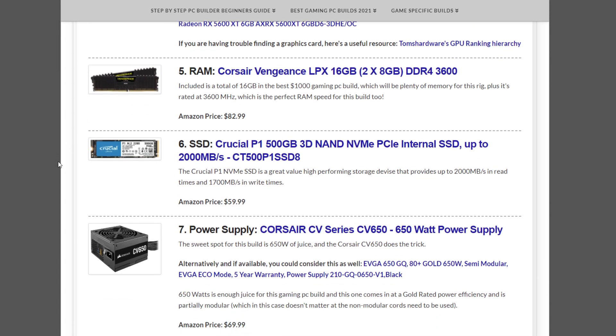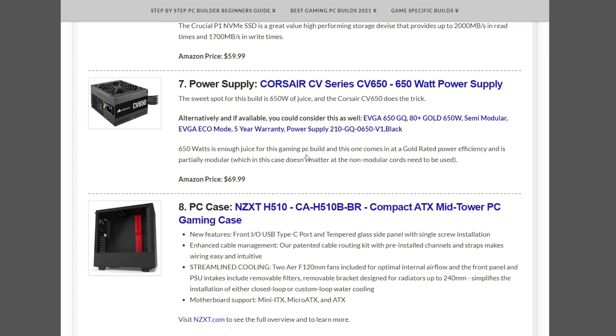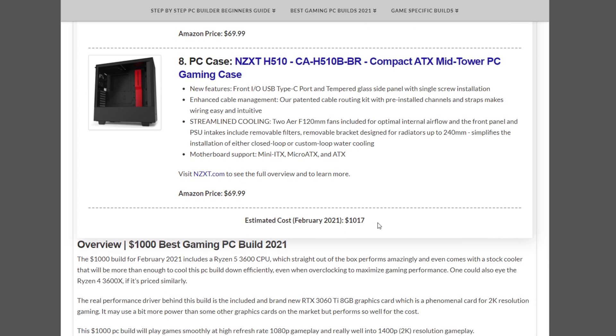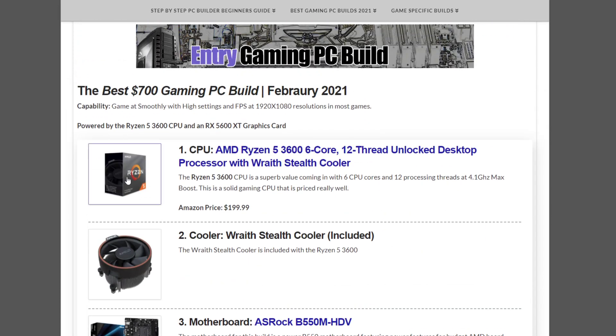The memory is the Corsair Vengeance LPX 16GB 3600MHz kit at $82.99. The SSD is a Crucial P1 500GB NVMe at $59.99. The power supply is the Corsair CV Series CV650 650W at $69.99. The case is the NZXT H510 at $69.99, bringing this build to just over $1,000 — specifically $1,017 at the beginning of the month.